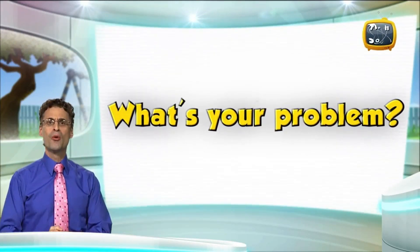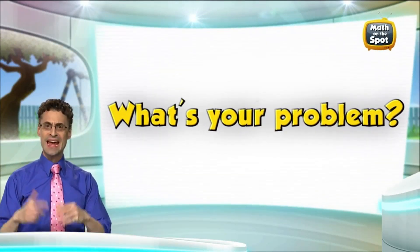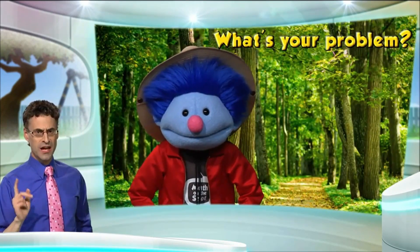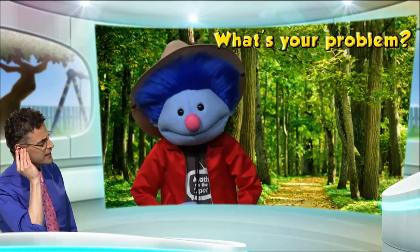Hello and welcome to another episode of What's Your Problem, where viewers and callers phone in and give us their problems and we figure out the answers. On line two we have Park Ranger Joey. Park Ranger Joey, do you hear me? Loud and clear, Professor Berger. All right, Park Ranger Joey, what is your problem?